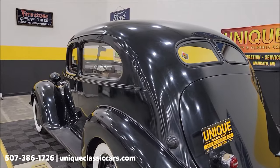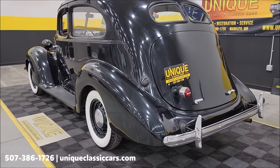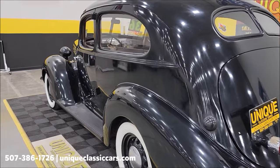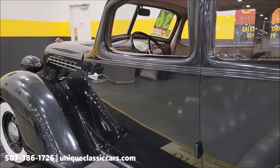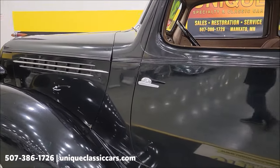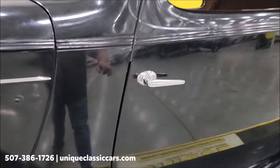Once again, still pictures at uniqueclassiccars.com — click the link down below this video in the description. Let's go down the driver's side and take a look at the interior of this car. Of course it has the suicide doors, and again from what I can come up with, this would be considered the Terraplane Brougham two-door sedan.